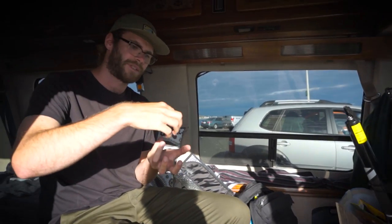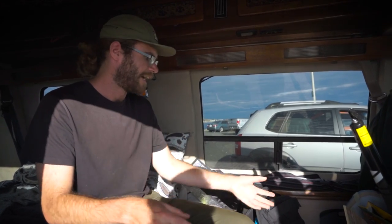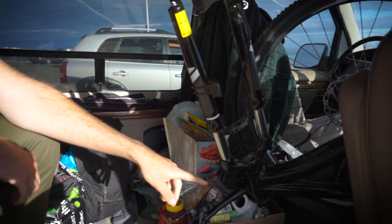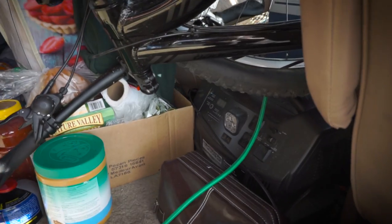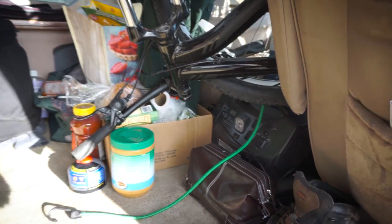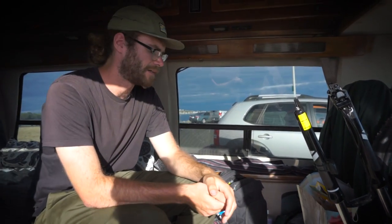I just have a little one burner cook system. It's super minimal — I used to have a big two burner stove but it was just too big and I wanted to completely minimize my life. I have a battery I can plug into the engine, and I can plug my phone, my computer, really any of my gear off that.